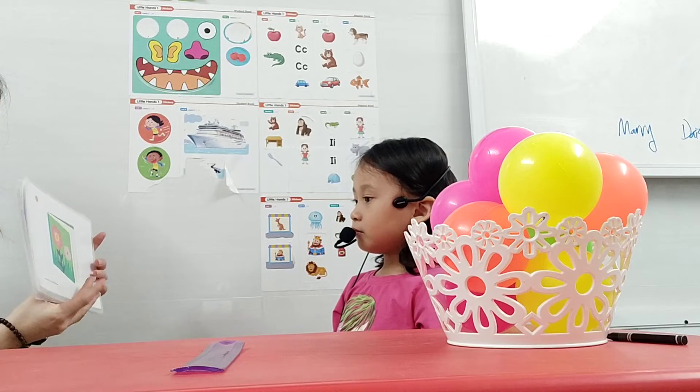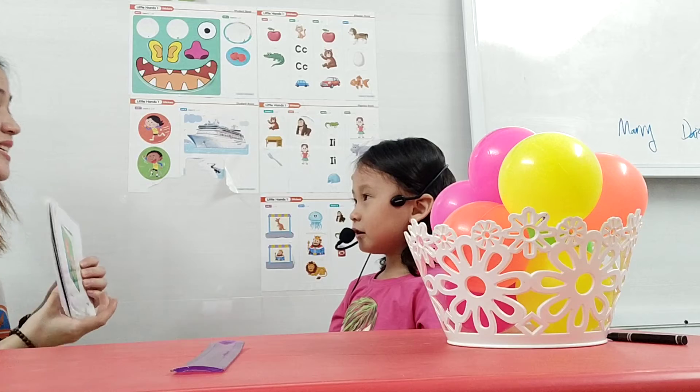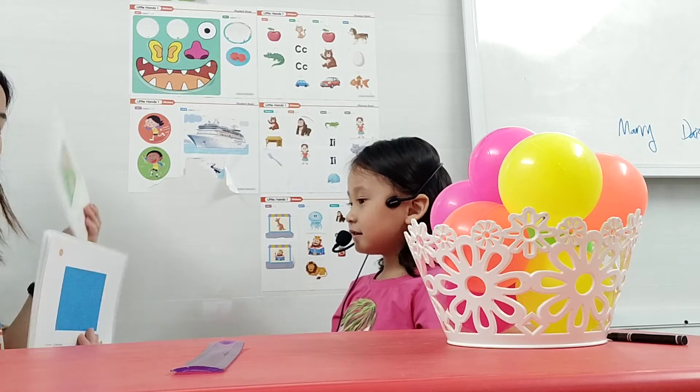What is this? Book. Very good. It's a book. Book. Good. You say, it's a book. It's a book. All right.